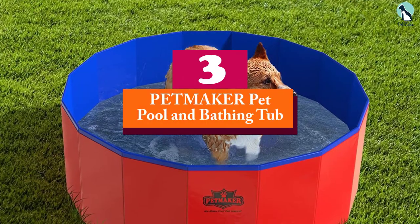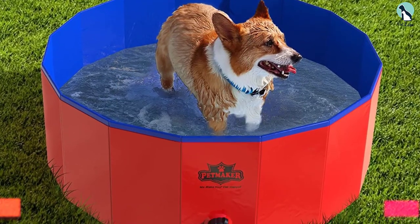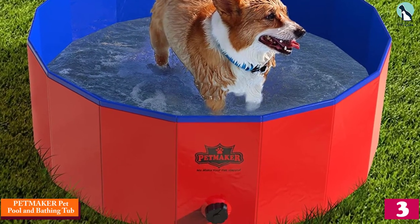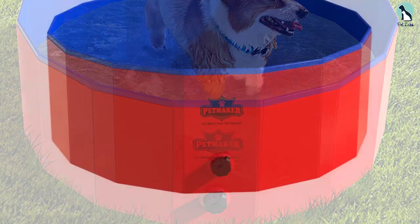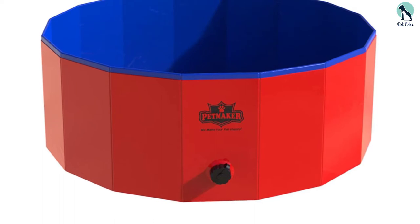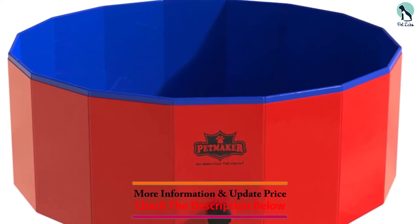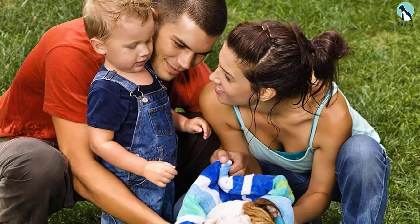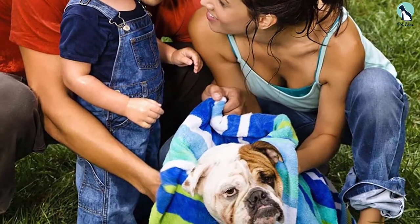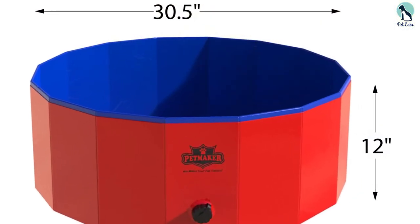At number three, we have the Pet Maker pet pool and bathing tub. This pool folds down easily and even comes with its own carrying case for easy packing. But the glossy blue and red pool is so attractive you might not mind if it's left out in your yard in between uses. It has a wide mouth drain with an easy twist cap so you can empty it quickly when it gets dirty — just give it a quick washing with soap and water. The large size is recommended for use by dogs up to 80 pounds.